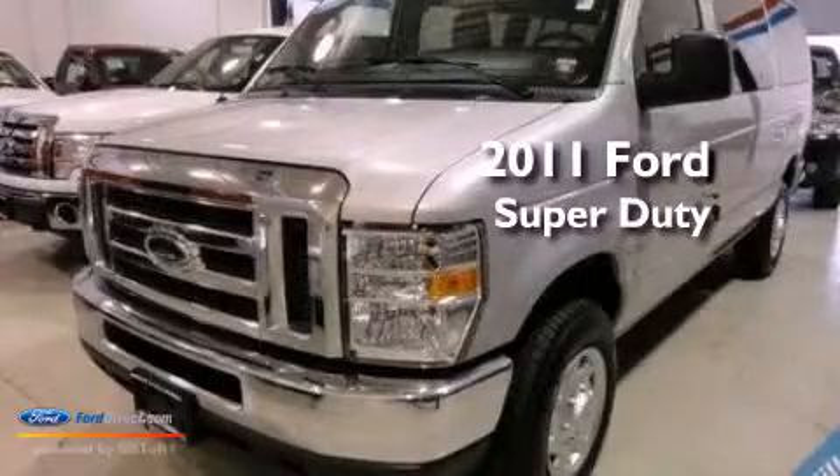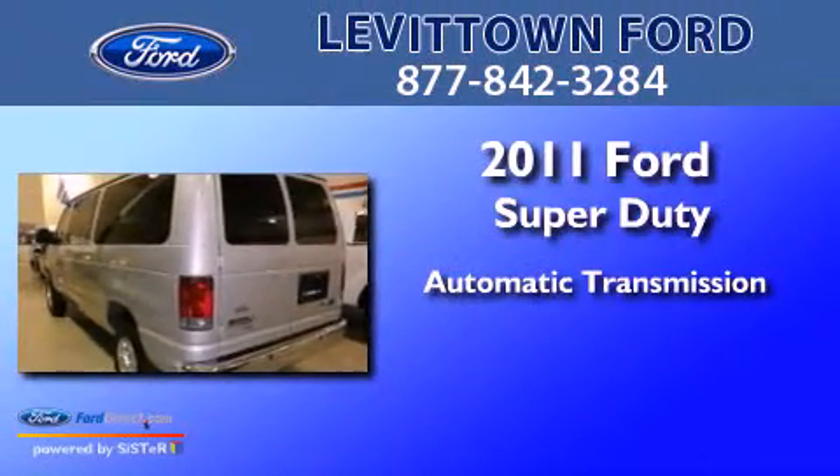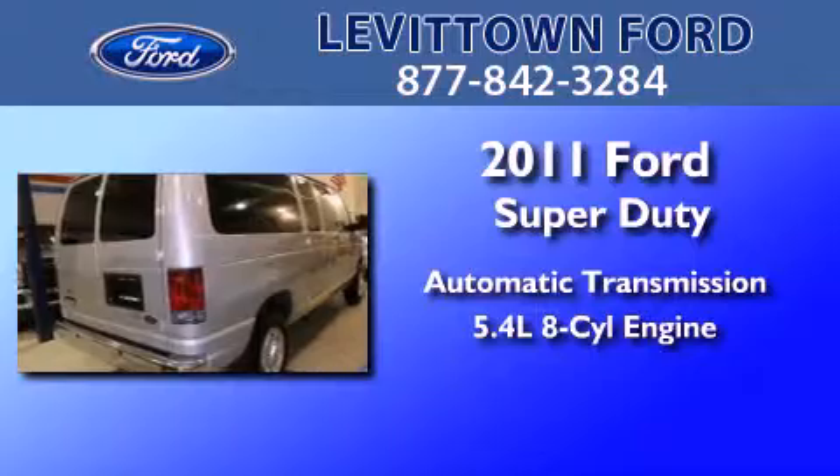This is a certified pre-owned 2011 Ford Super Duty. This vehicle has an automatic transmission and a 5.4 liter V8.